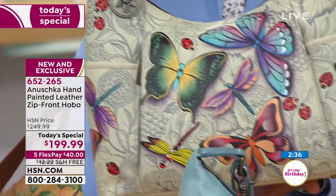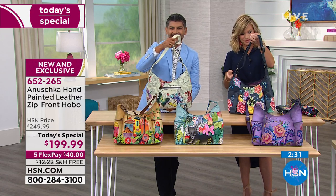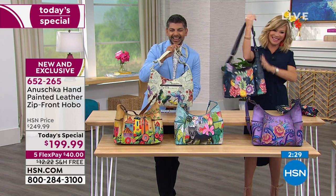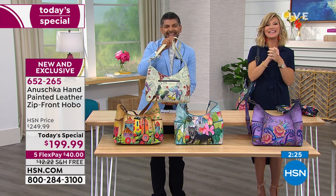Nancy: My holiday gifts are done — I will be fabulous! Thank you so much, Nancy, take good care.